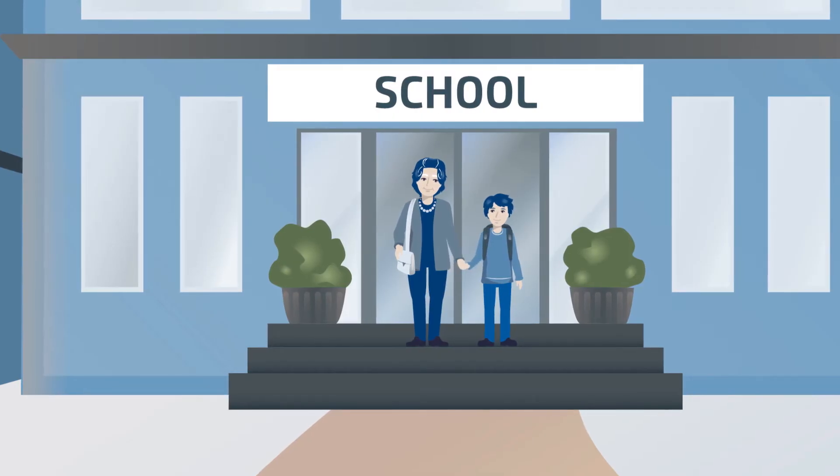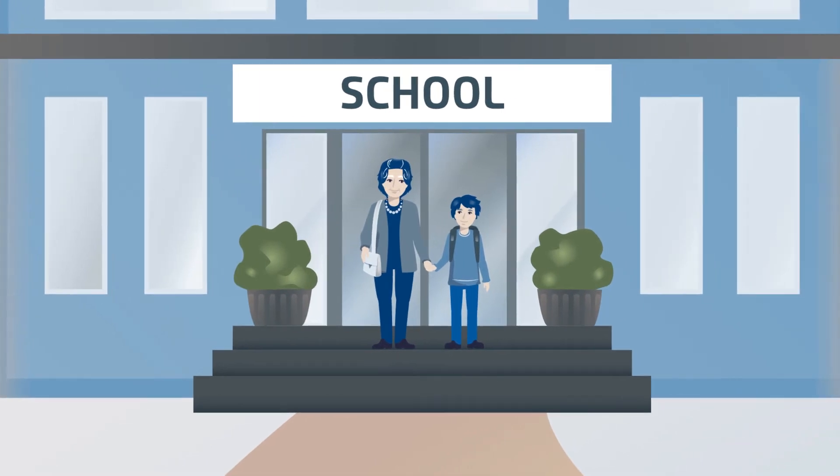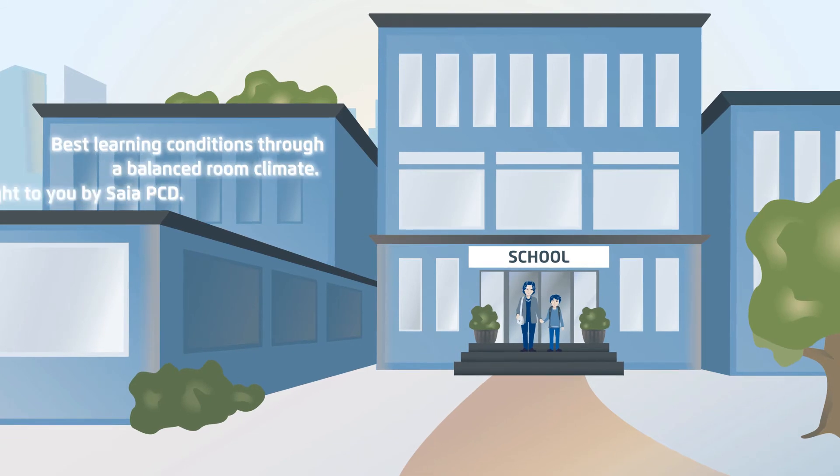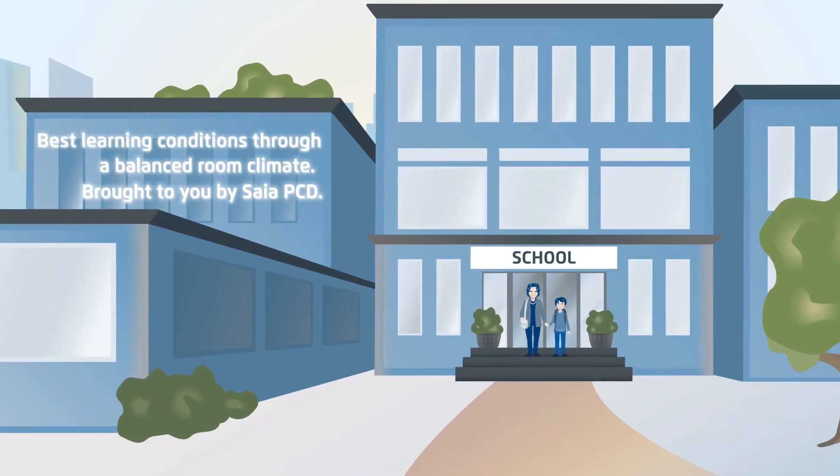Then she picks up her grandson Max from school. Since the most modern room automation always ensures there is fresh air in the classrooms, Max is not tired at all after a long day at school.